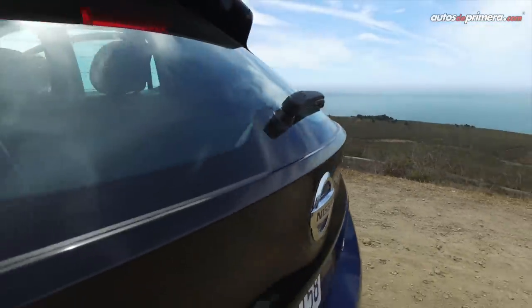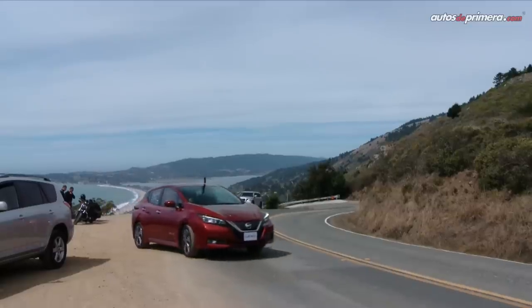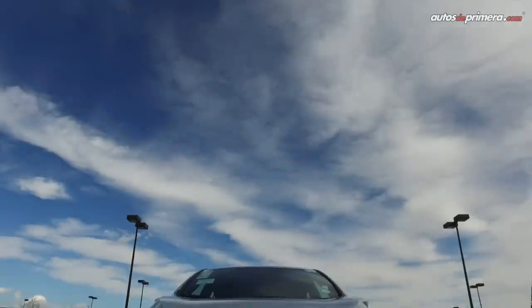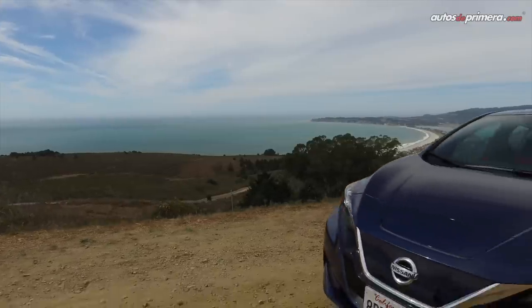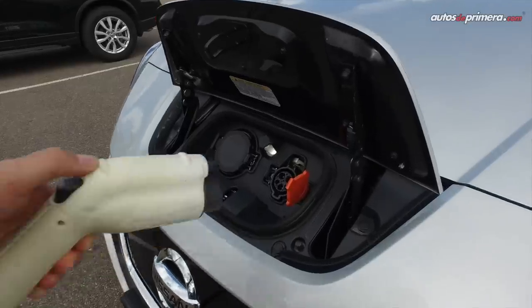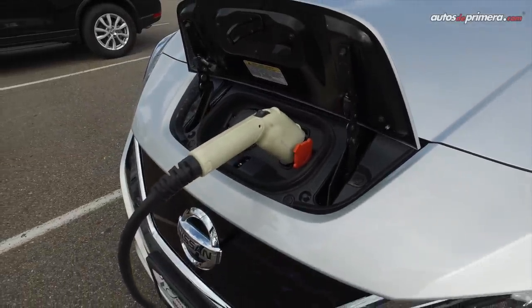El nuevo Nissan Leaf es un hatchback elegante, dinámico y a la vez deportivo. Sus nuevas líneas presentan una aerodinámica de 0.28 que ayuda a disminuir la fricción con el aire. En el frente encontramos la típica parrilla B-Motion de Nissan con unos diamantes que identifican el modelo eléctrico Nissan EV, junto a unos faros distintivos en forma de boomerang. Entre el capó y el emblema se encuentra el lugar donde se destapa para poner a cargar el vehículo.